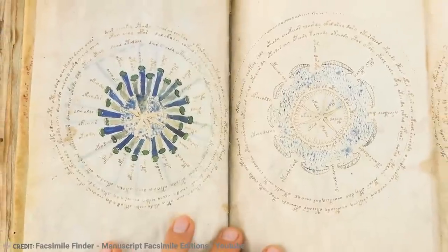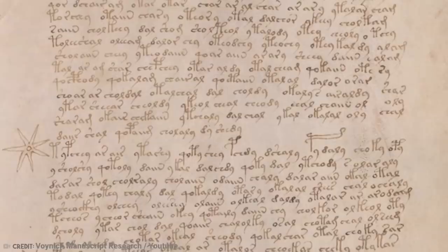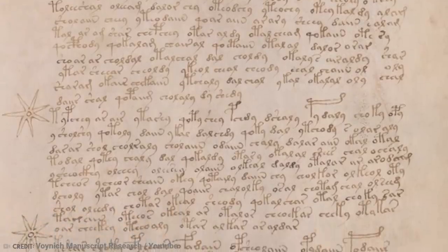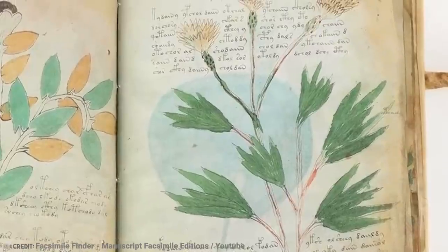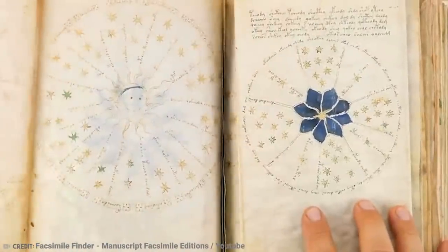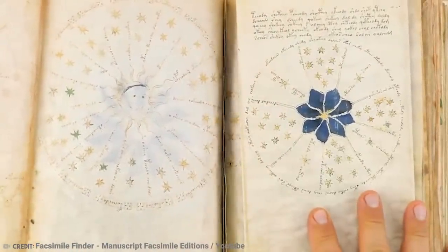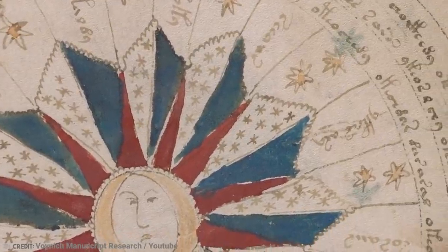The total pages are around 240, depending on how the unusual foldouts are counted. The parchment is made out of calfskin, and the binding is made of goatskin. But the most unusual part might be the illustrations — all over the book are small naked women, along with astrological and astronomical representations, and even mythological creatures like a dragon spitting fire.